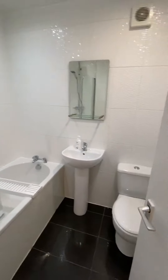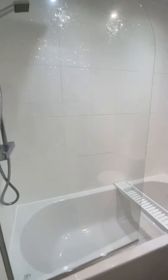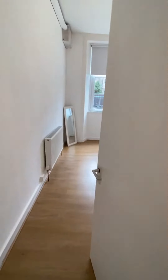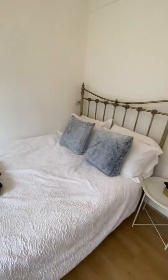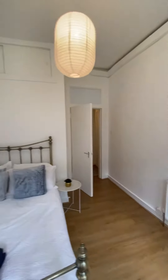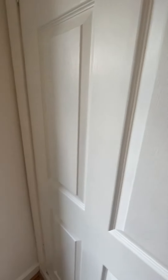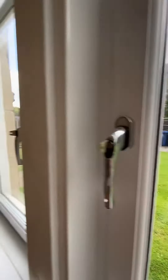And into the bathroom. It's a nice fresh white suite with a shower over the bath. Rear facing bedroom which is a good size double, nicely finished and we have the boiler covered in here, and this looks out onto the communal garden which is really clean and tidy.